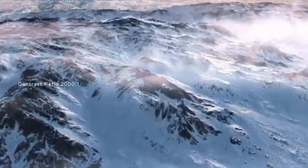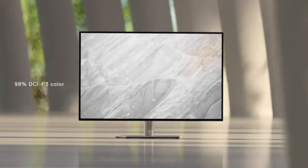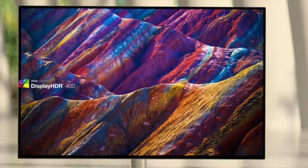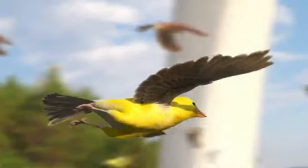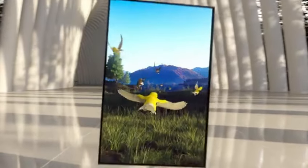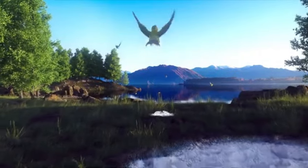Number 3: Dell U2723QE. The Dell U2723QE is the greatest display we've tested for most individuals. It's part of Dell's high-end UltraSharp collection, which is jam-packed with office capabilities, making it an excellent choice for productivity. It features a large USB hub with five USB-A connections and three USB-C ports, one of which supports DisplayPort alt mode and 90W of power delivery, allowing it to charge most laptops with a single cable. It also includes a KVM switch, which allows you to operate two devices using the same keyboard and mouse, making it excellent for multitasking.